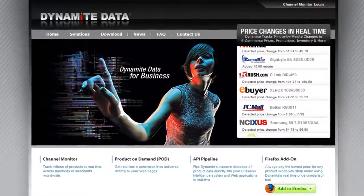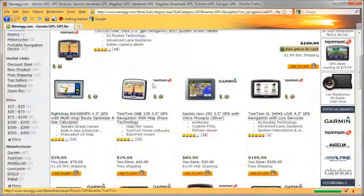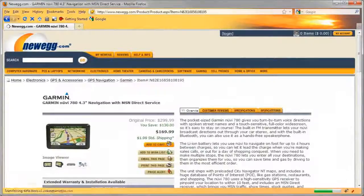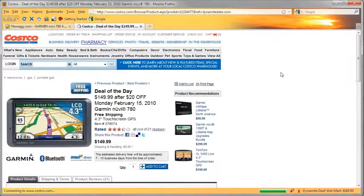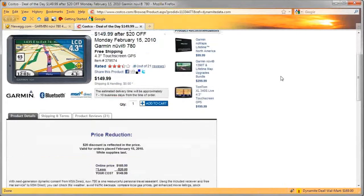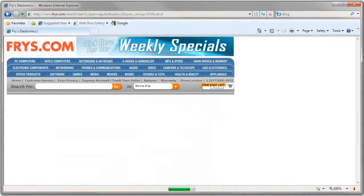Merchant prices are gathered and compared real-time, straight from the merchants themselves. Unlike other services that pretend to compare prices, Dynamite Deals isn't just serving ads. It actually checks price and availability real-time and shows you only the best deals it can find, all the time and every time.